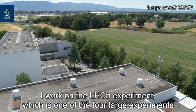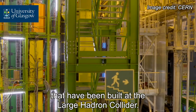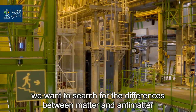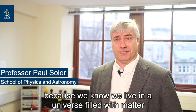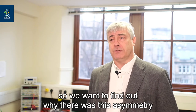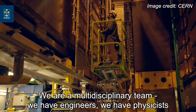I work on the LHCb experiment, which is one of the four large experiments that have been built for the Large Hadron Collider. What we want to do with this experiment is search for the differences between matter and antimatter, because we know we live in a universe filled with matter and there's very little antimatter in the universe, so we want to find out why there was this asymmetry that made matter dominate over antimatter.